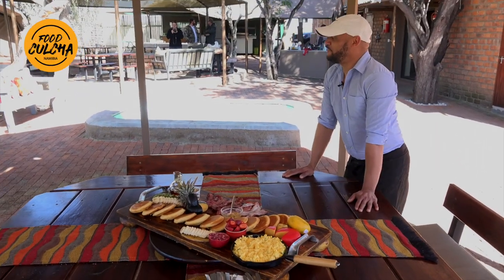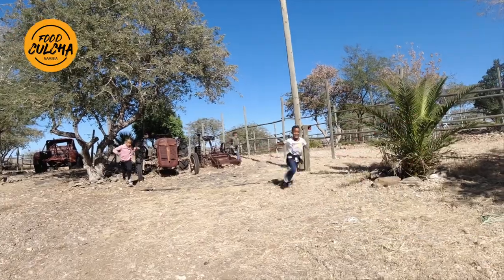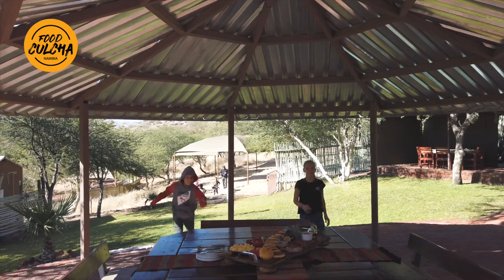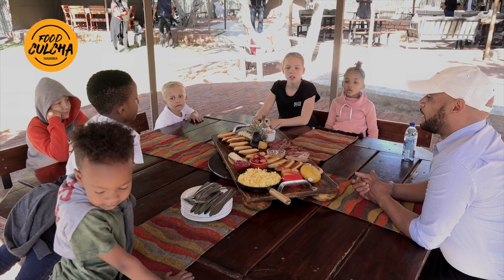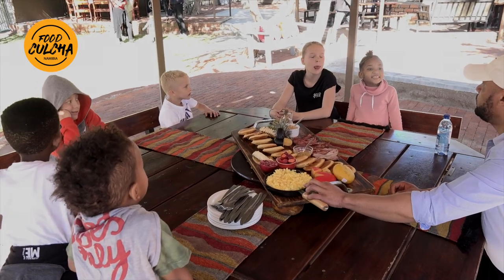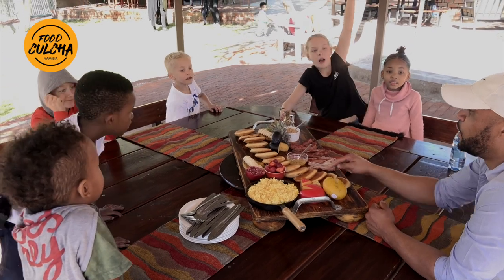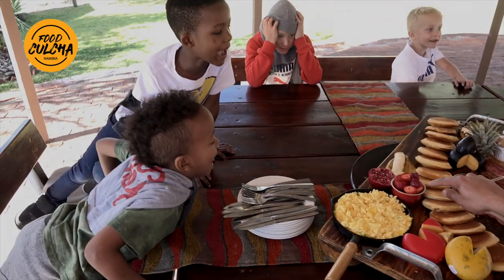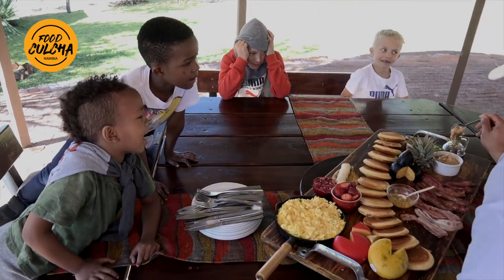Children, breakfast! The children enthusiastically identify everything on the table: scrambled eggs, flapjacks, bacon, peanut butter and butter, cheese, and banana. Okay, let's eat.